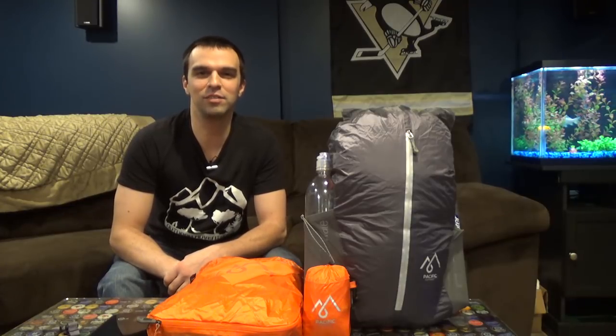Anyway guys, I will announce the winner at eight o'clock this Saturday. Thanks guys, and good luck.